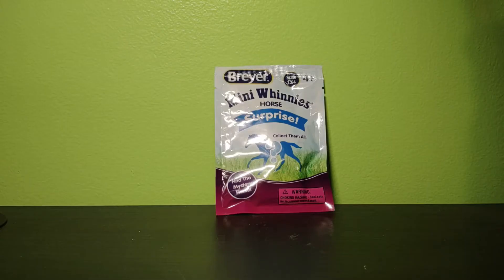Hey everyone, today I'm going to open the Mini Whinnies blind bag I found at Walmart. This is a Series 3 Walmart Mini Whinnies blind bag — these were sold a while back and I was very surprised to find one of them.